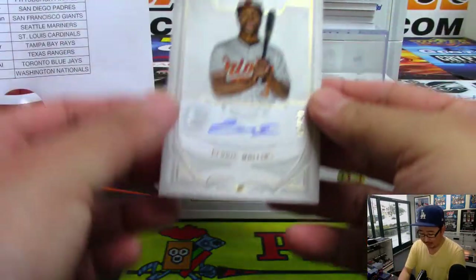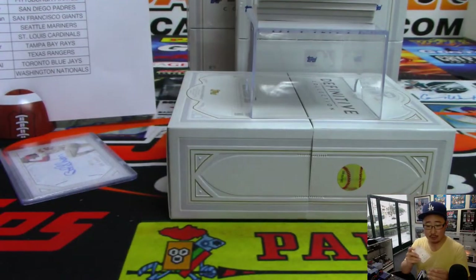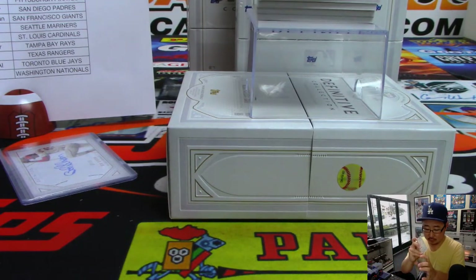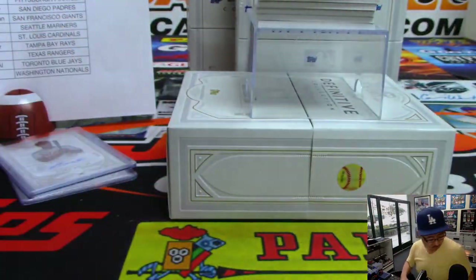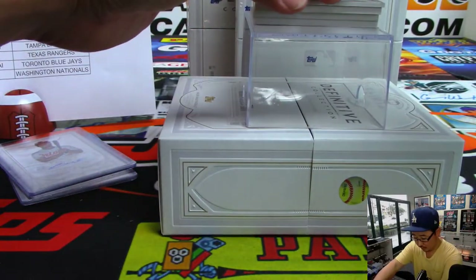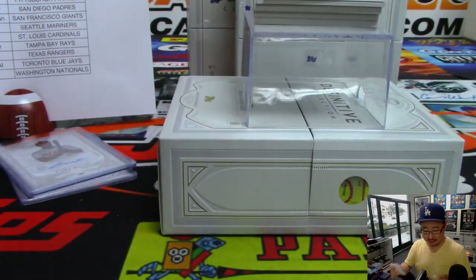Next autograph is Cedric Mullins, 16 out of 50 for the Orioles. Craig Barney with the O's. Danny Jansen for the Blue Jays, 2 out of 10. Sen Yin.